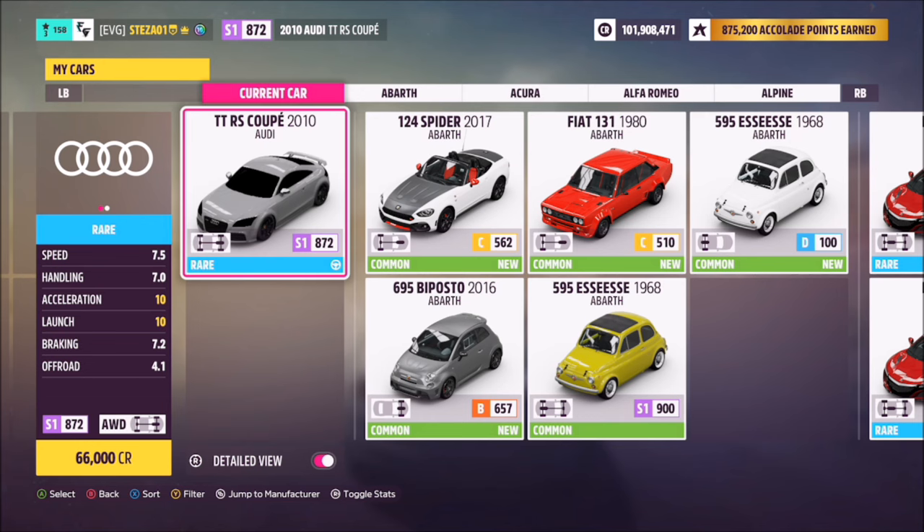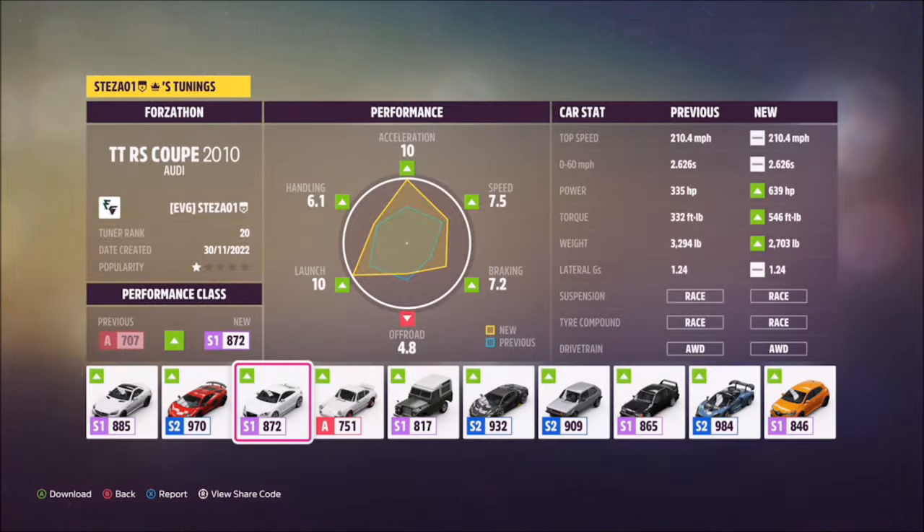This car will set you back 66,000 credits from the Auto Show, or you might be able to get one cheaper in the Auction House.